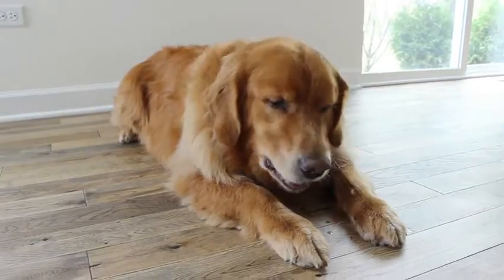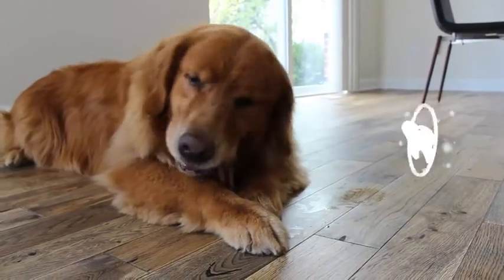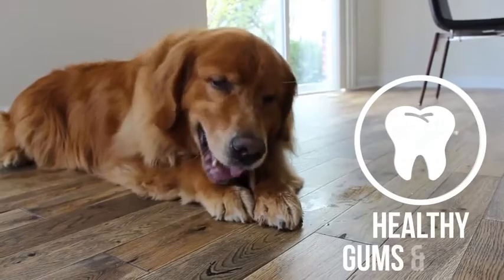These bully sticks are healthy treats that are packed with vitamins and minerals. Not only that, but they are great dental treats that promote healthy gums and teeth.